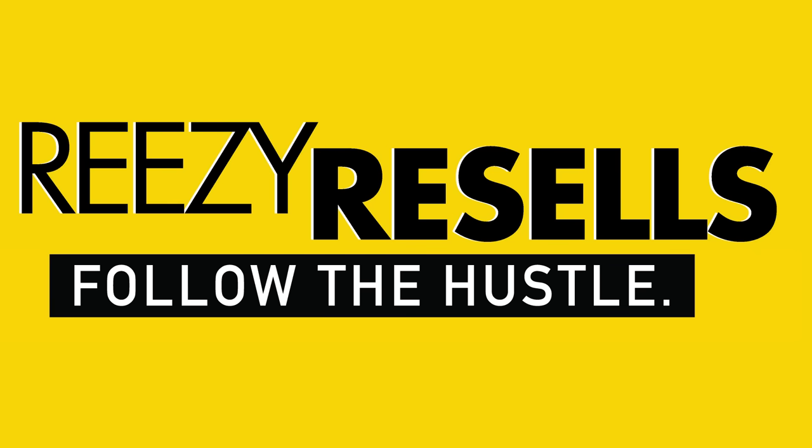$3,000 profit for three hours in Marshalls on a Friday — you can't beat that, guys. Reezy Resells, follow the hustle.